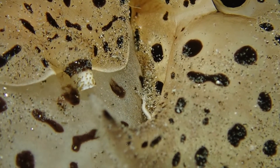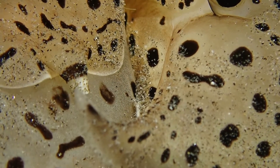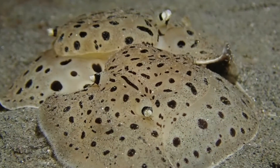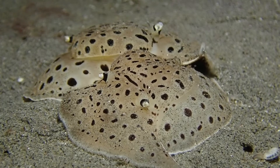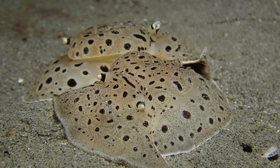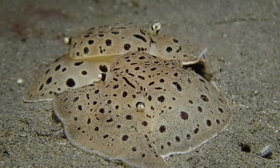This dive site is sandy with some seagrass and is heavily fished. I believe this leads to a kind of invertebrate release — many invertebrates are doing really well because the fish are gone and nothing is preying on them. It's quite noticeable that this site is very rich in all kinds of crustaceans and mollusks, especially at night.